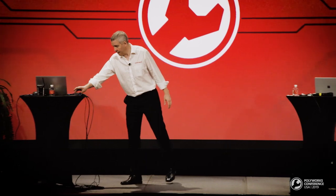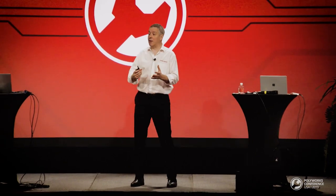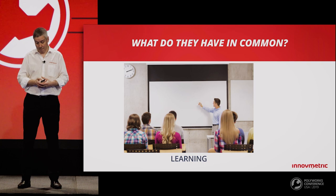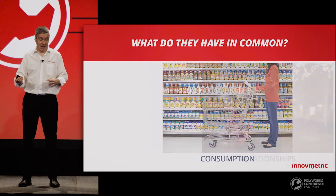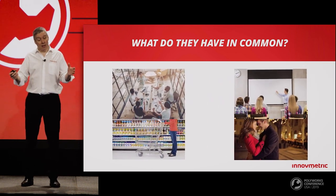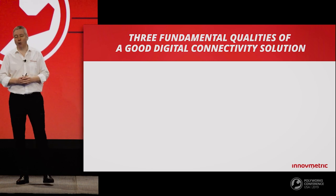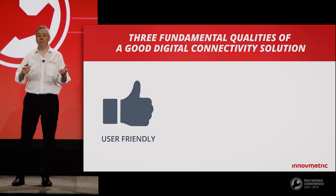This is our first stop, and I will be your tour guide. We will talk about data management. Can you guess what these aspects of human activity have in common — our workplaces, how we learn stuff, how we purchase goods, and even how we search for a new partner? Well, it's easy: they've all been radically transformed by digital connectivity. Let me now present the three fundamental qualities that a good digital connectivity solution processes.